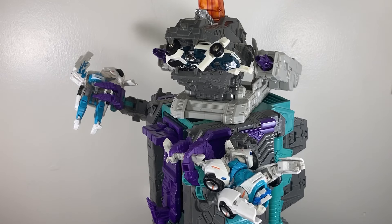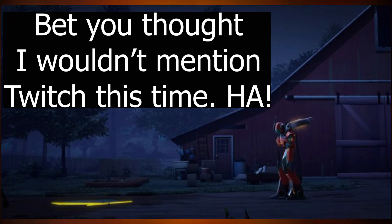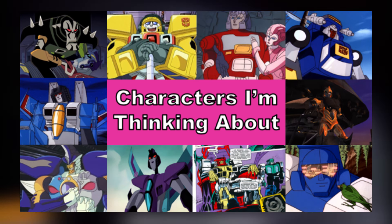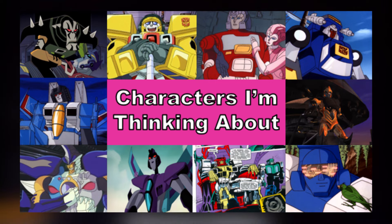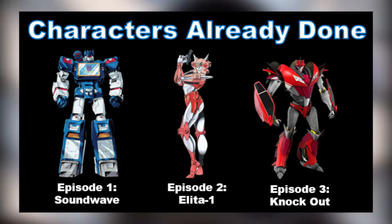And there we have it — that's every Tailgate. Who's your favorite Tailgate? Please let me know in the comments below, and who else would you want to see? I have characters in my own head, but if someone gives me a good suggestion I'd be happy to jump on that instead. Thank you guys so much for watching, and let's see who we talk about next time.